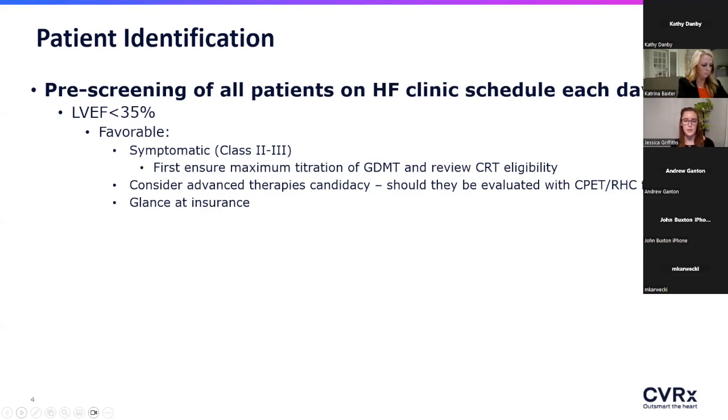Those young patients who don't have a lot of other comorbidities and generally look like they fit the bill for transplant or LVAD — we are still going forward. We're getting the CPETs, getting the right heart caths, and taking all of that objective data together to decide: is this patient sick enough for LVAD or transplant, or are they too sick? Or have we hit that sweet spot?